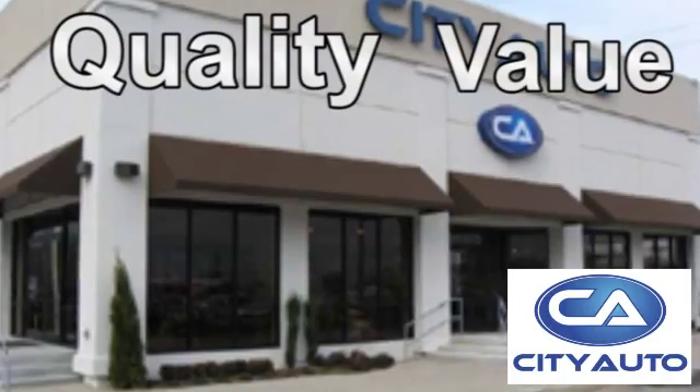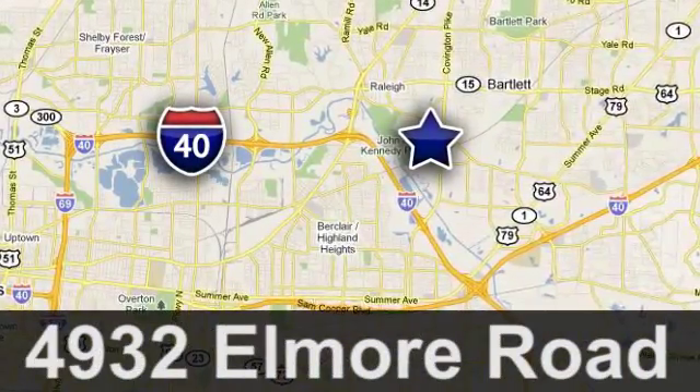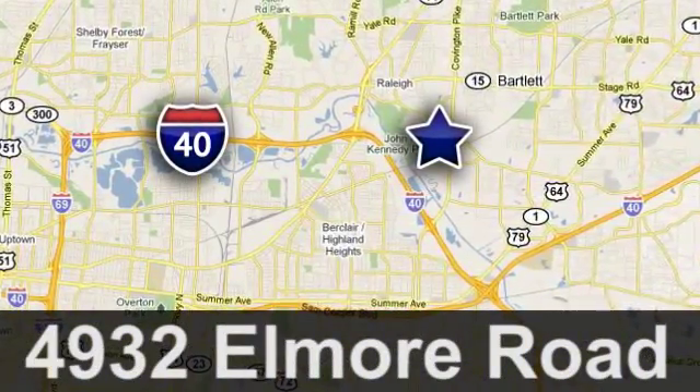Quality, value and selection. City Auto. Shop where the dealers shop. City Auto. Just minutes from anywhere in the Memphis metro area. Off I-40 West, off exit 10.